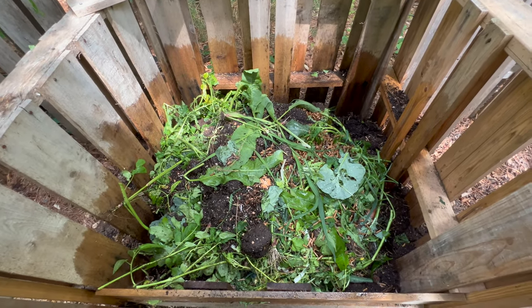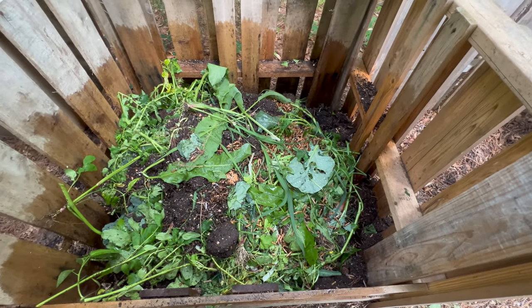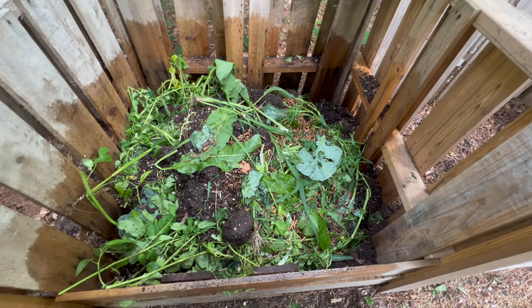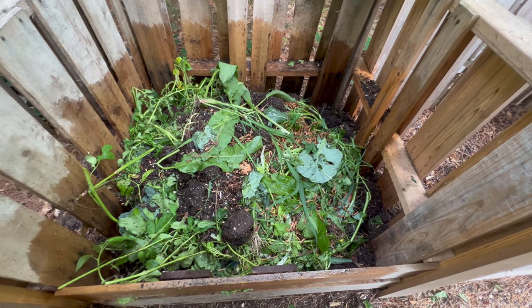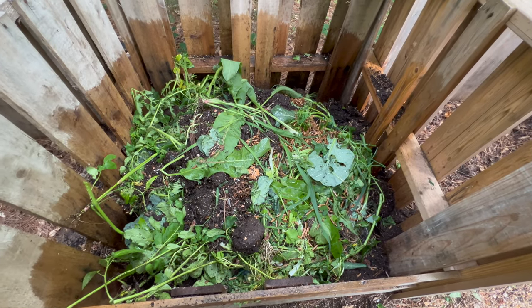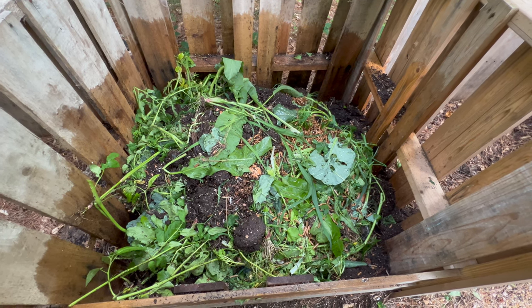The weeds will probably grow into the compost and so will the tomatoes, and there's not enough carbon. I'll do some cardboard shredding this week to get more carbon in there. I did the best I could turning it, but the volume of new stuff to old stuff is an issue. The thing is I won't use this compost for at least a year — the weeds will die, the heat will happen, and at some point it will be fine. The secret to great compost is to let it go for a really long time.